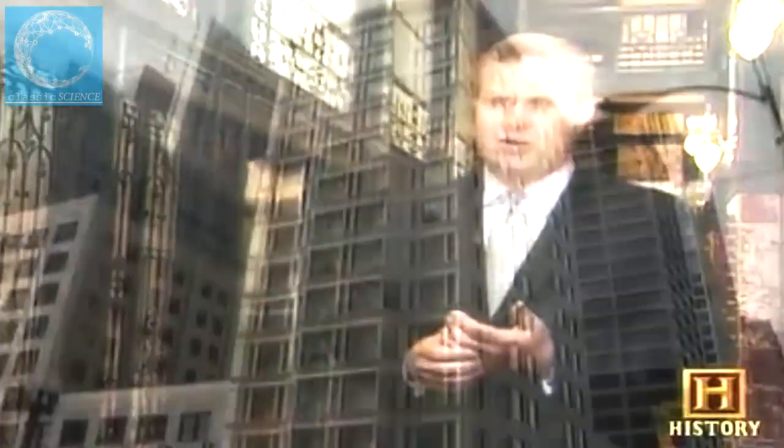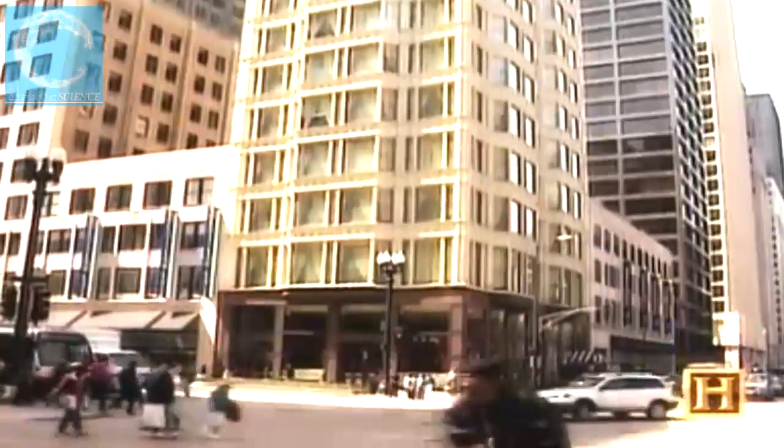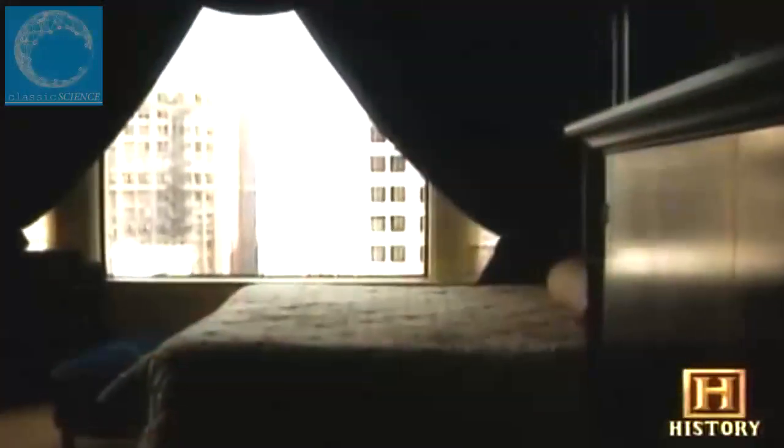They had problems filling the building originally when it first opened — Chicagoans had never seen such construction with so much glass on the exterior, and they thought the building was actually going to blow over in the Windy City. Fortunately, the Reliance Building never blew over, and after extensive renovation, the Hotel Burnham now invites guests to peer out those same large windows at the city below.